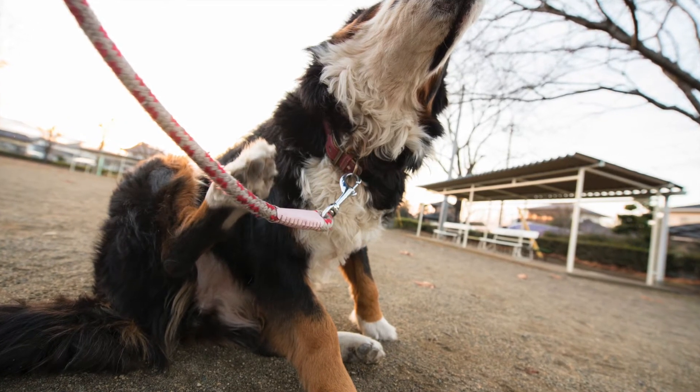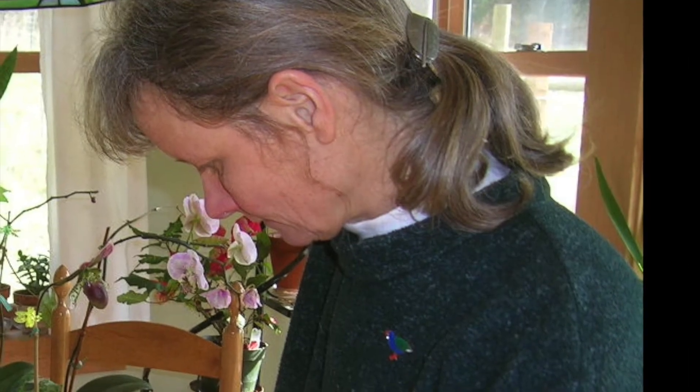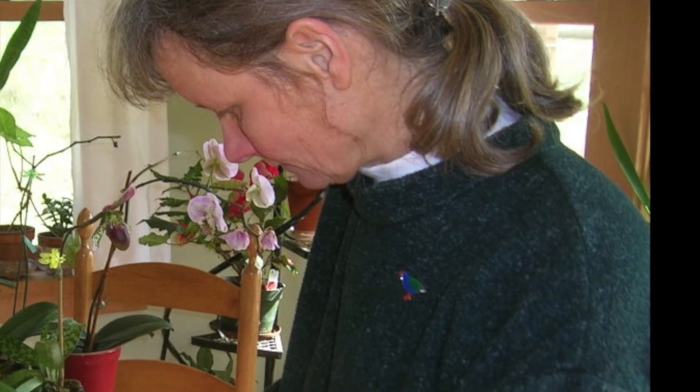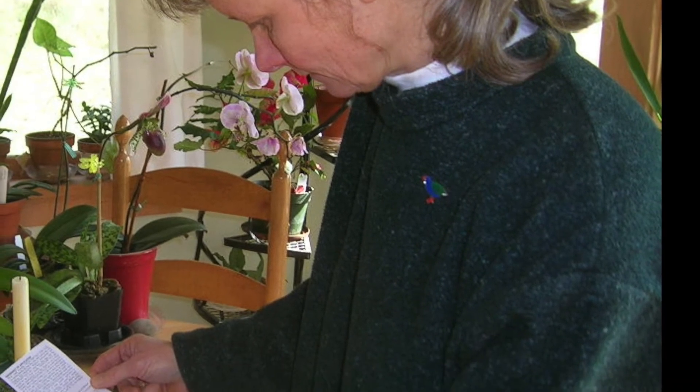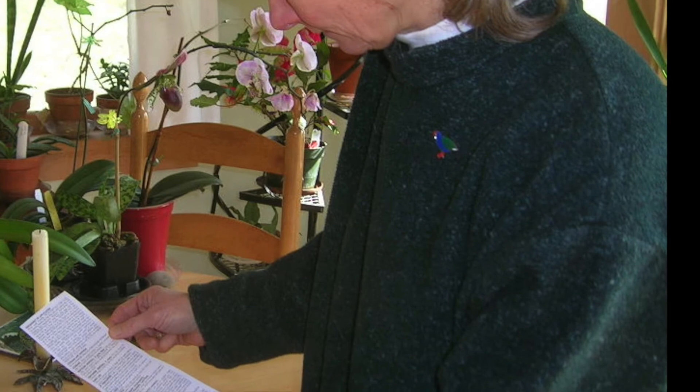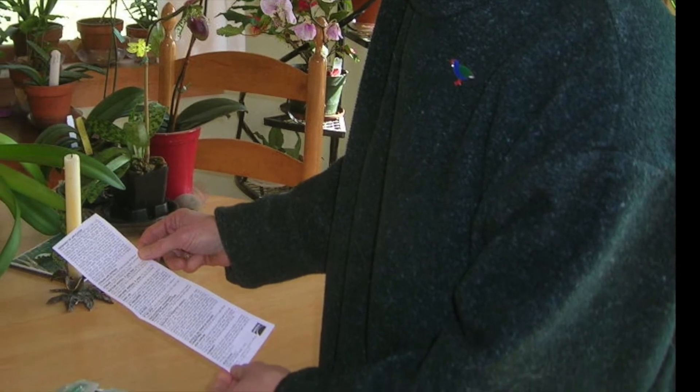Dr. Berman, are spot-on products completely safe to use on our pets? Any flea and tick control product has some risk. They can be hazardous, especially if used inappropriately. It is very important to read the package label and closely follow the application instructions to minimize any potential risks to your health and the health of your pets.